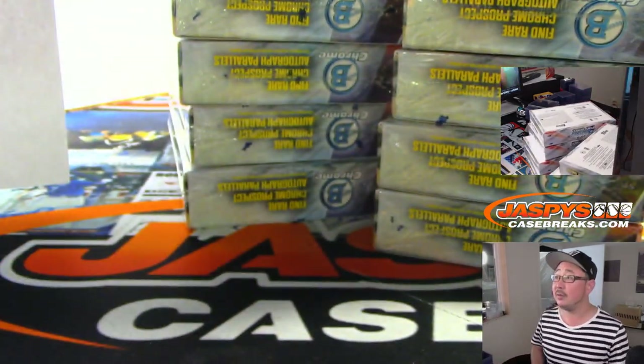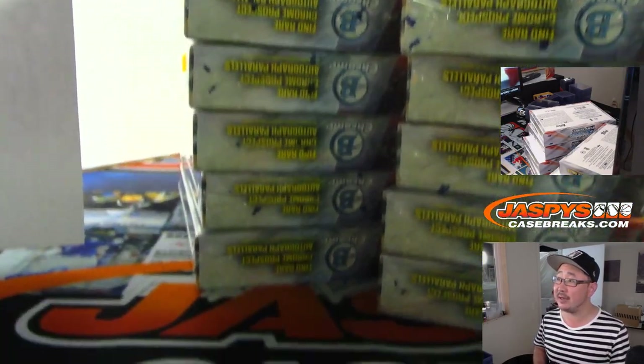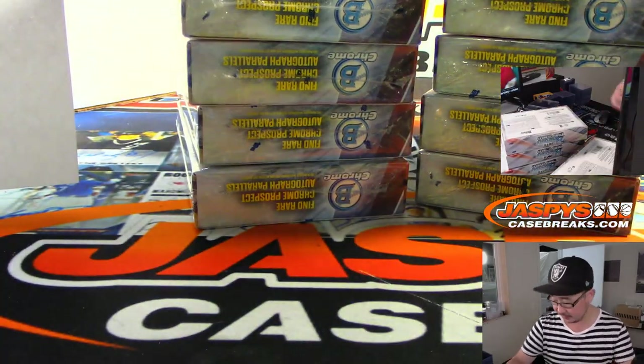Empty box. We've got six on the left side and six on the right side to make 12. Good luck everybody, let's go.